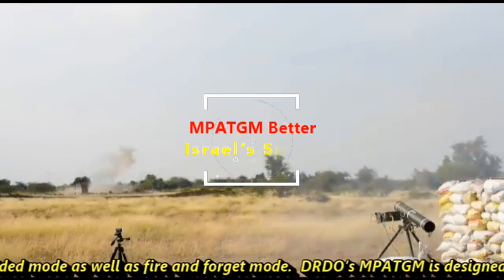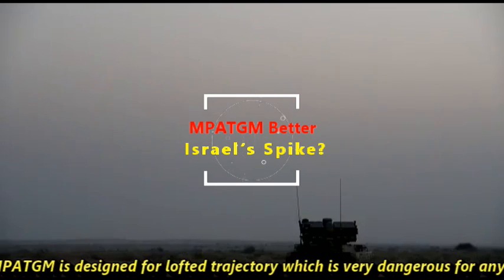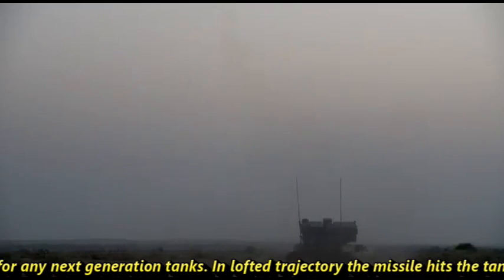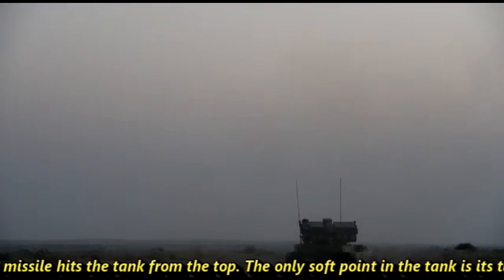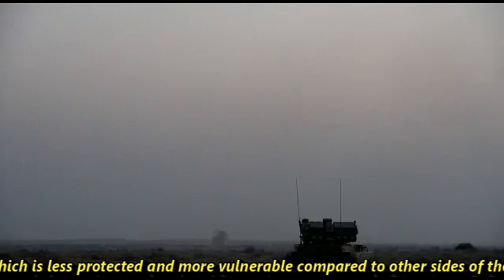DRDO's MPATGM is designed for a lofted trajectory, which is very dangerous for any next-generation tank. In a lofted trajectory, the missile hits the tank from the top. The only soft point in a tank is its turret, which is less protected and more vulnerable compared to other sides of the tank.